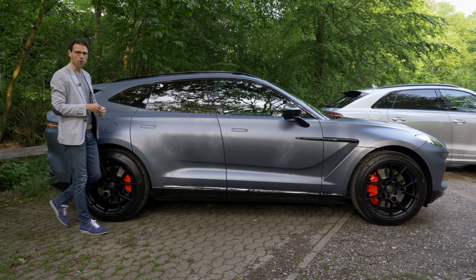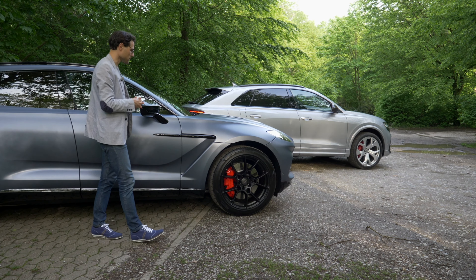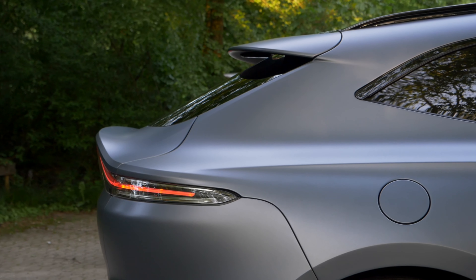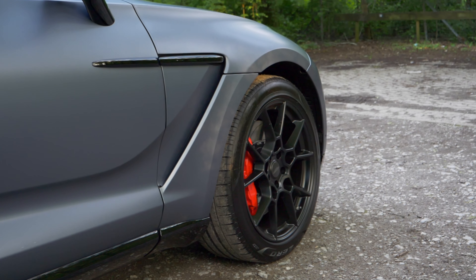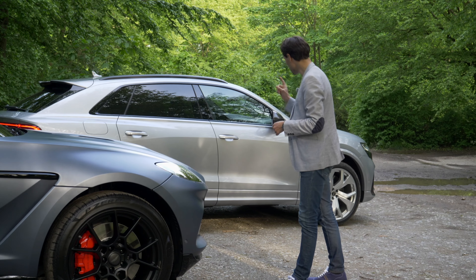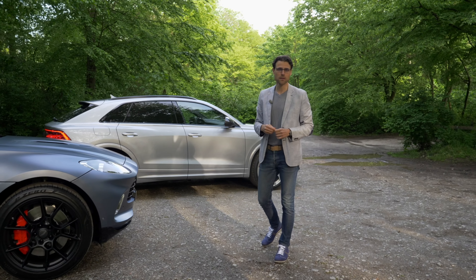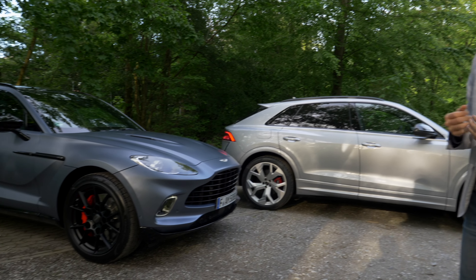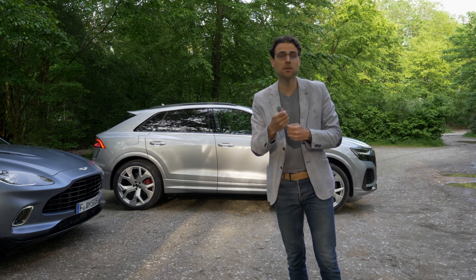Length is 5.04 meters or 198 inches for the Aston Martin DBX. The Audi RS Q8 is just a little bit shorter — an inch or 3 centimeters shorter, so more or less the same length. Design-wise, more consistent and more fluent with the Aston Martin, really stressed by this matte color. Wheels are standard 22-inch in black style with huge red brake calipers. The Audi also has 22-inch standard, with an optional 23-inch. Both come with adaptive air suspension and active roll control is also standard for the DBX. The Audi also offers rear axle steering, a massive feature to make it more agile and better to maneuver in the city.